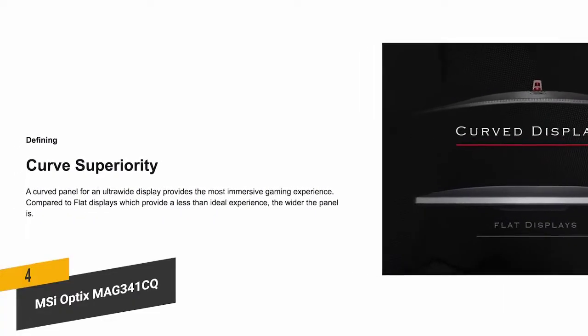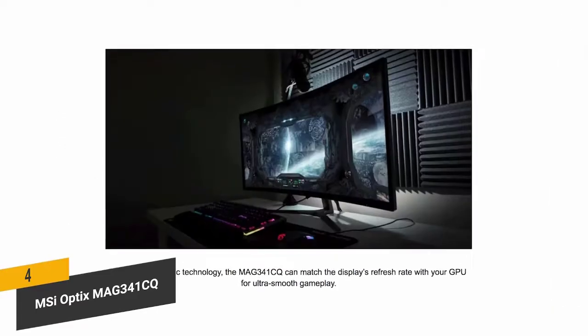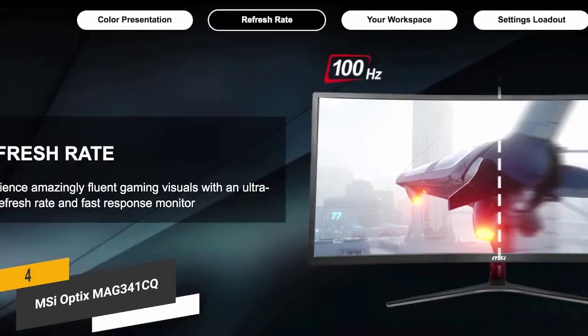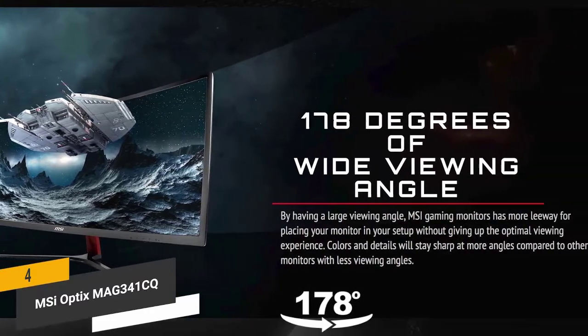It has an 1800R curved panel design that is perfectly suited to the human eye. The 8ms response time could be better, but it still helps reduce screen tearing and choppy frame rates. You also get a 100Hz refresh rate and a 178-degree wide angle view.